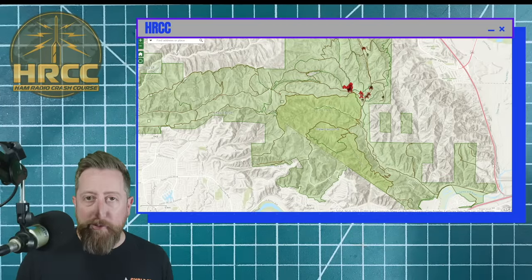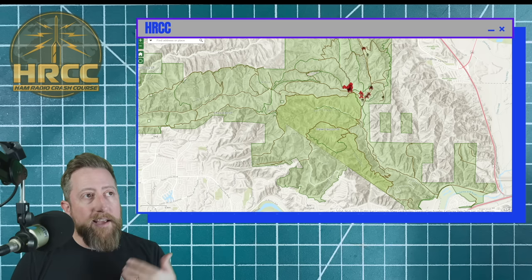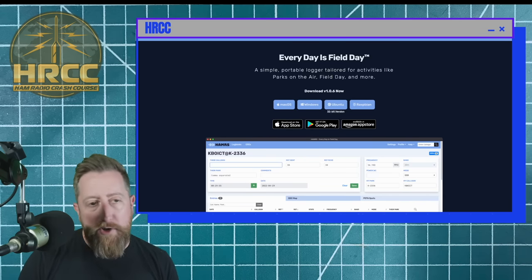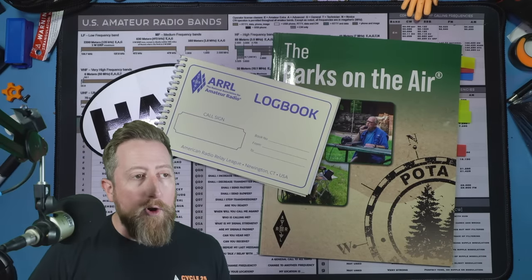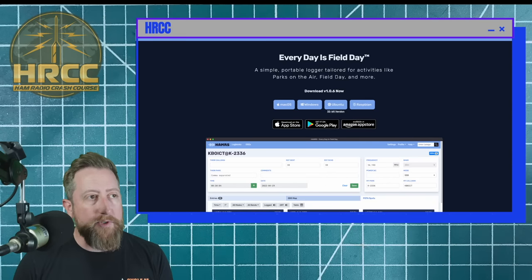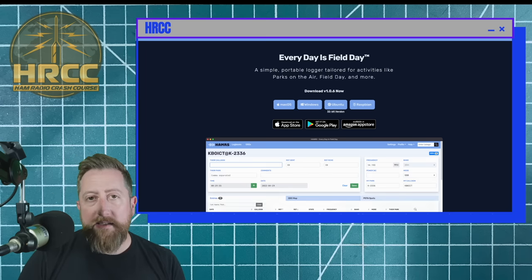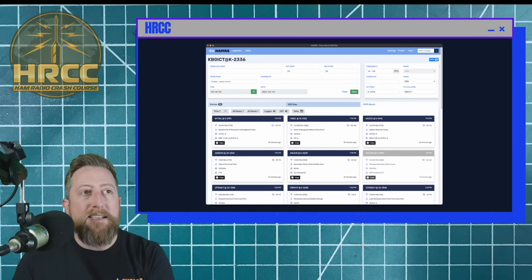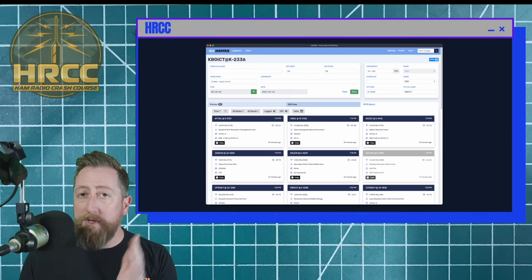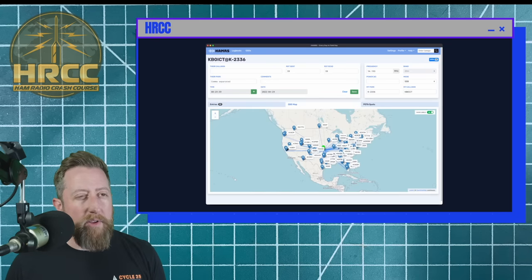The next thing you'll need to do, once you have your POTA account and know where you're going to activate, is get yourself a logging software or some kind of logging gear. It could be the ARRL log book, or you can get yourself an app. I like to use Hammers — Hotel Alpha Mary Romeo Sierra — available on iOS, Android, Mac OS, Windows, Ubuntu, Raspbian, etc. It's a very simple logging software that works with POTA and Summits on the Air.